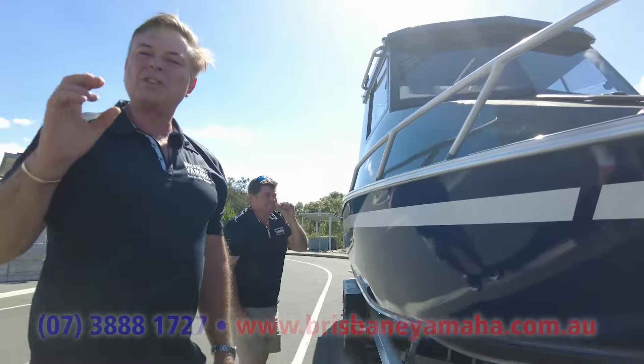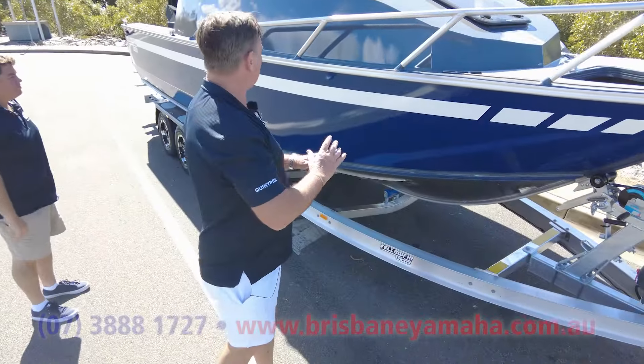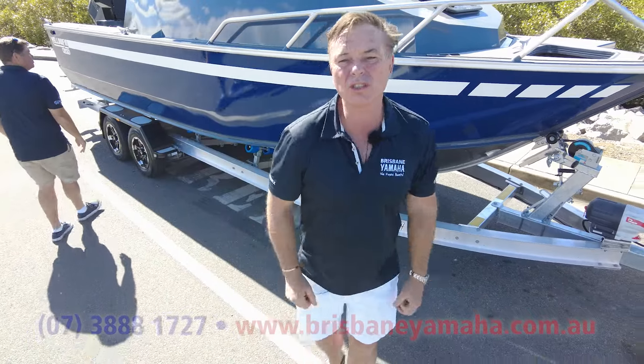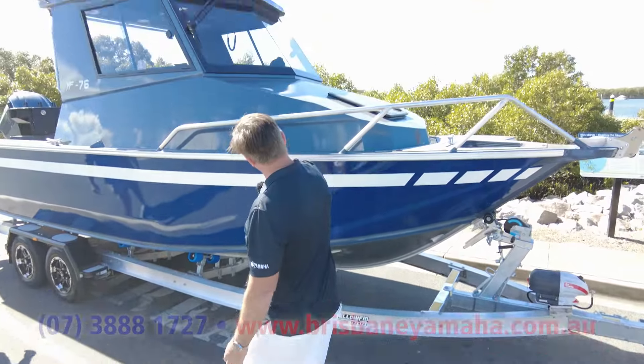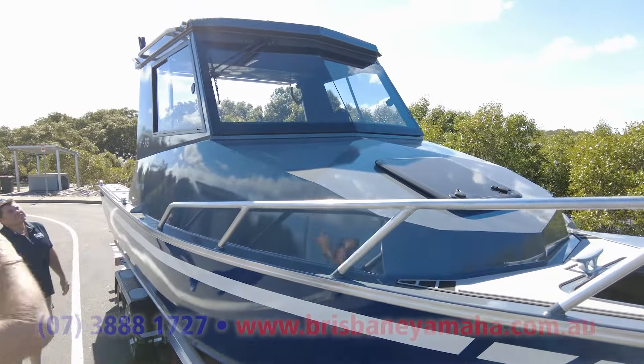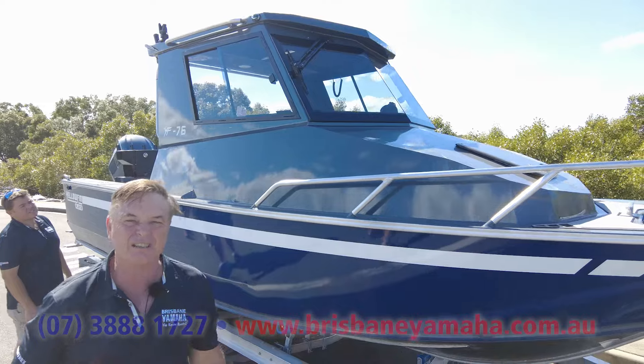Yellowfin has this huge R&D department. Constantly evolving, constantly changing. Come through — it's painted. You've got the high-tempered windscreens. We've put the washers at the top because it's more like you're out there in a serious ship.